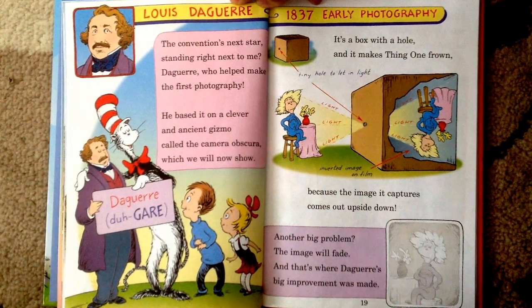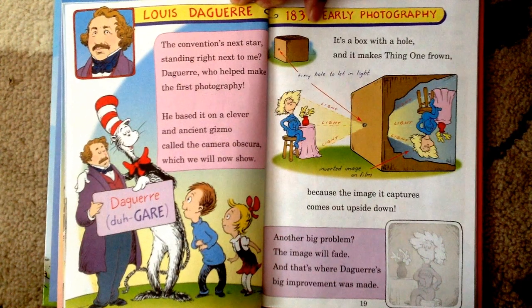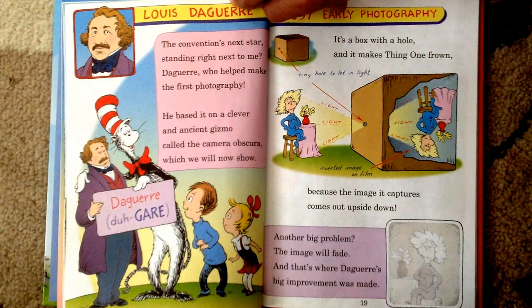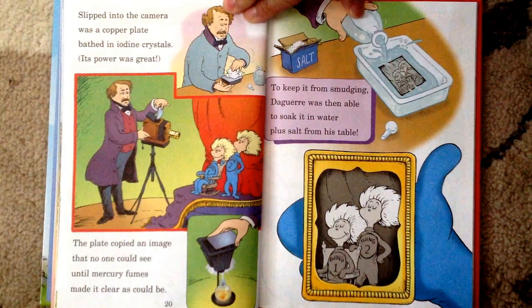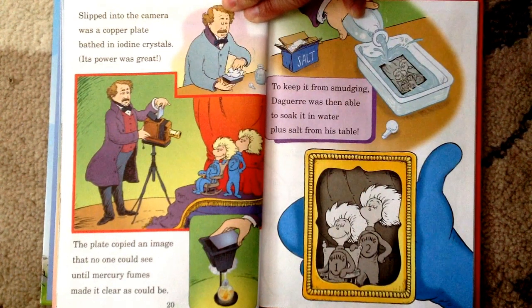Louis Daguerre, 1837, Early Photography. The convention's star, standing right next to me — Daguerre, who helped make the first photography. He based it on a clever and ancient gizmo called the Camera Obscura, which we will now show. It's a box with a hole, and it made Thing One frown, because the image it captures comes out upside down. Another big problem — the image will fade, and that's where Daguerre's big improvement was made. Slipped into the camera was a copper plate, bathed in iodine crystals — its power was great. The plate copied an image that no one could see, until mercury fumes made it clear as could be. To keep it from smudging, Daguerre was then able to soak it in water plus salt from his table.